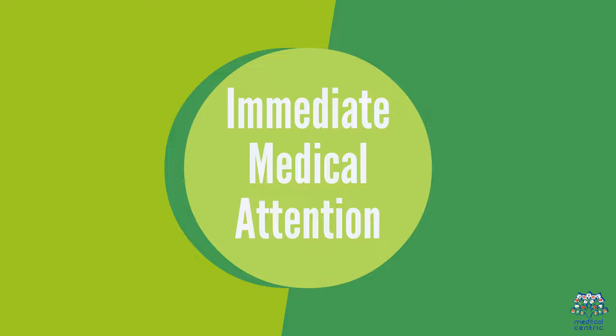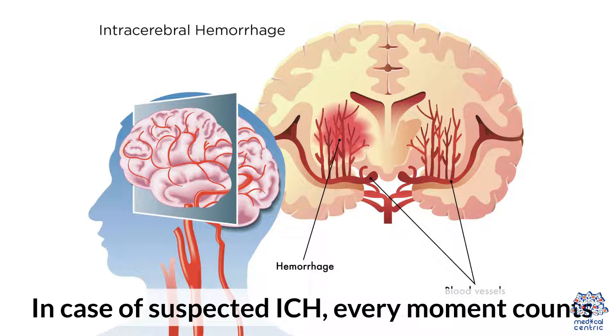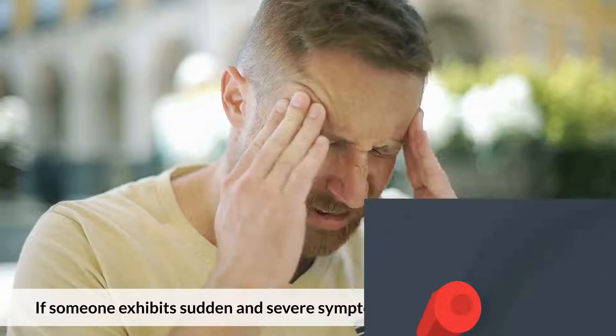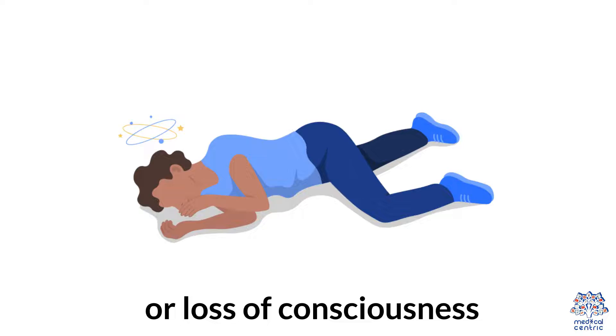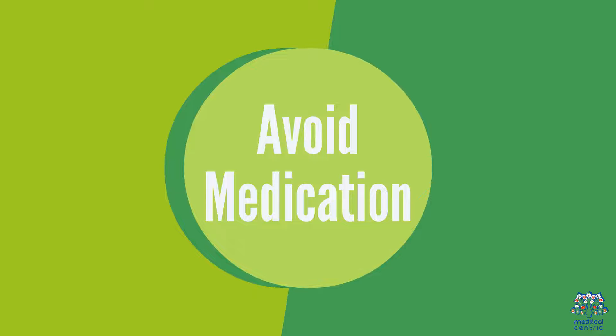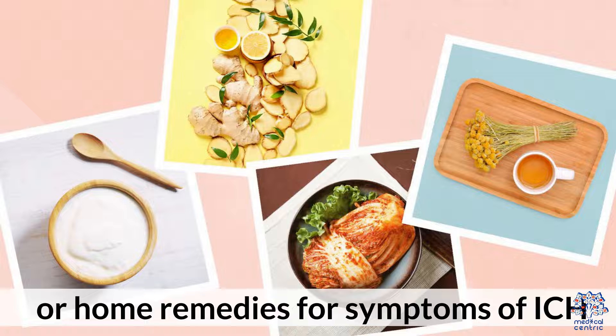4. Immediate Medical Attention. In case of suspected ICH, every moment counts. Call 911. If someone exhibits sudden and severe symptoms such as a severe headache or loss of consciousness, seek emergency medical care immediately. Do not attempt to provide medication or home remedies for symptoms of ICH.